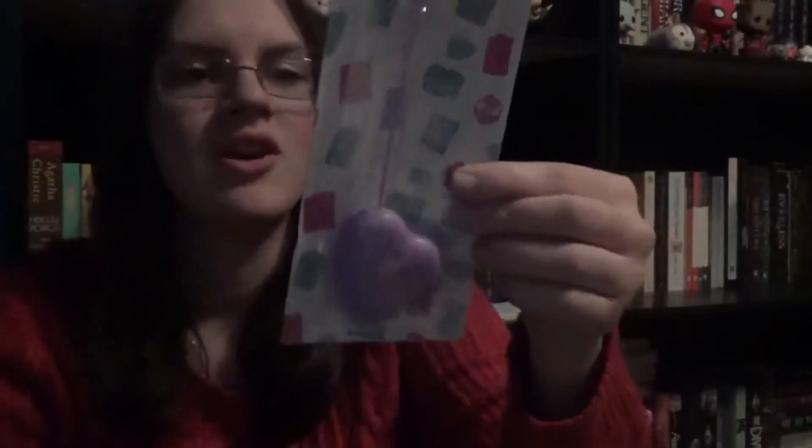The next thing in here is another Owlcrate exclusive — it looks like a tea strainer. It's a tea strainer with a heart shape, which is really nice. It gives you instructions on how to use it, and of course that's why there's tea to go with it. It's a good idea, especially for people who don't use tea bags.